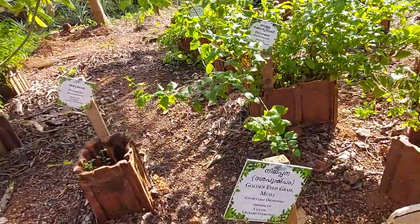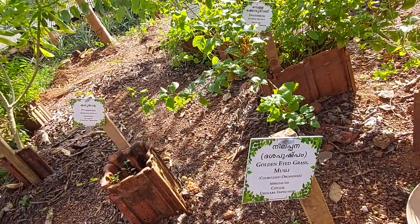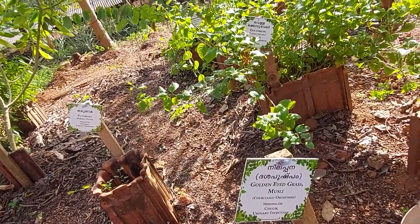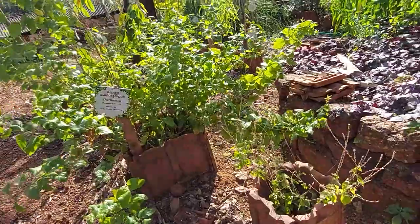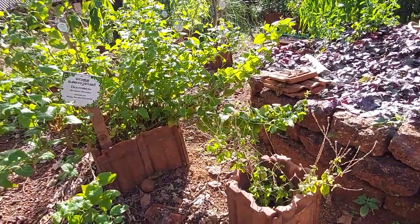The next plant is golden-eyed grass — Muesli. It is used for cough and urinary infection. I hope that is the golden-eyed grass Muesli plant.